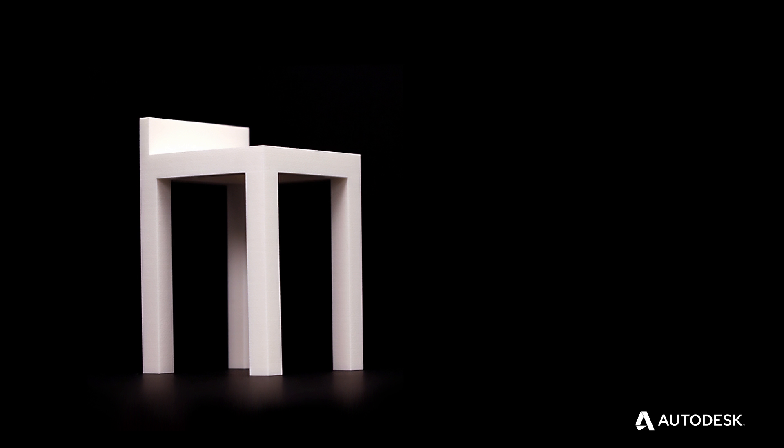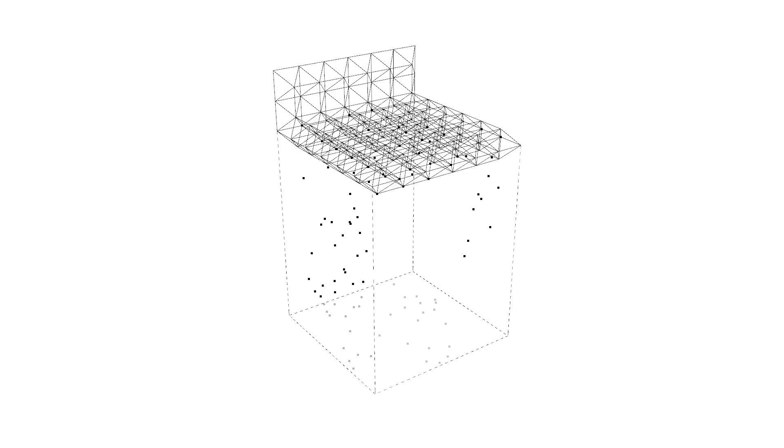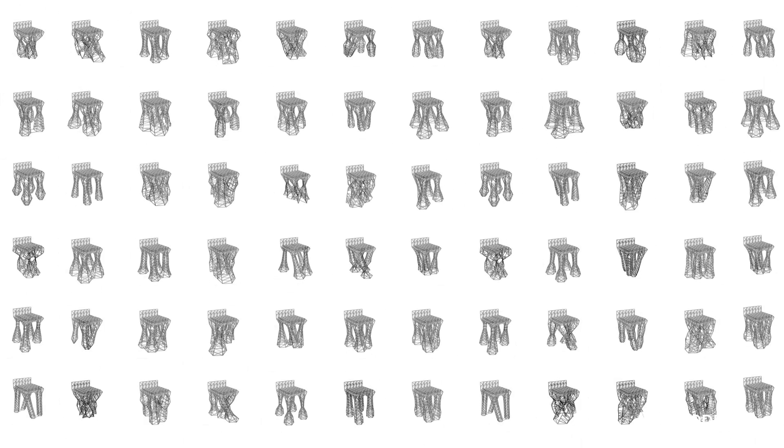What are the goals and constraints? Well, there's some weight, there's some balance, do you want the chairs to be able to stack? Letting the computer decide and give you hundreds of different options that fit your preference, including the materials that you intend to build — I think was just a great creative expression in furniture design.